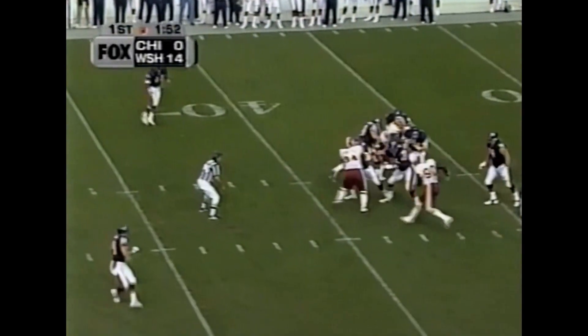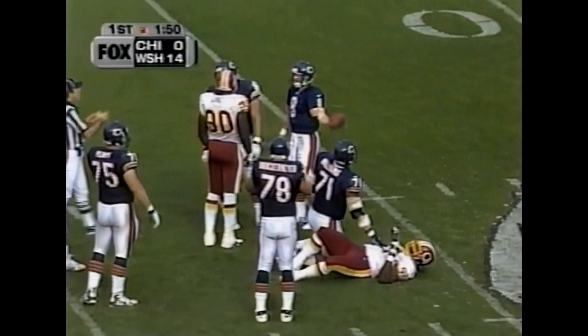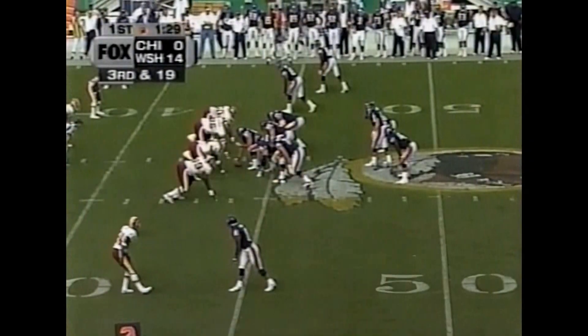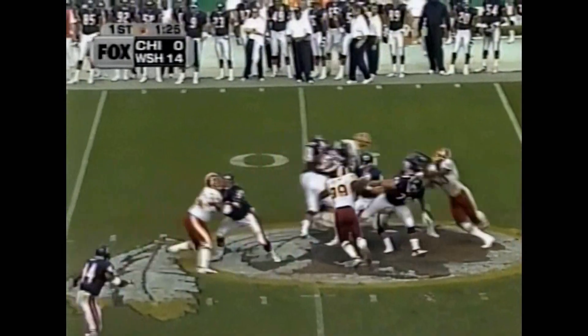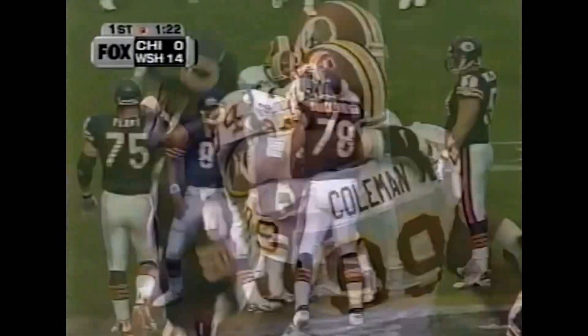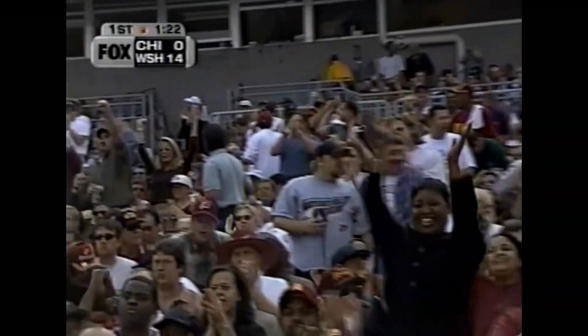They want to get McDowd at least six plays, and he is taken down. Big Daddy doing it again — fifth sack of the year for Wilkinson. McDowd out of UCLA started the last two games for the Bears. Tough situation here on third and 19. He is driven down once again — Marco Coleman comes up with his second sack of the season.